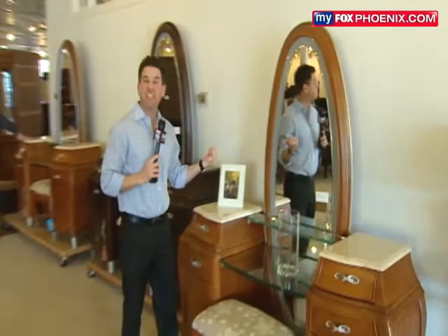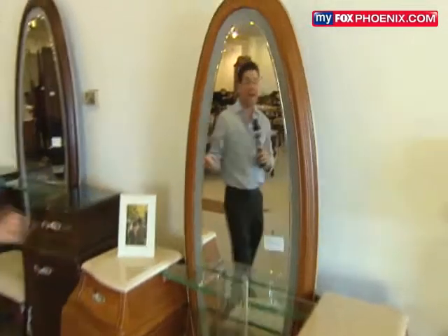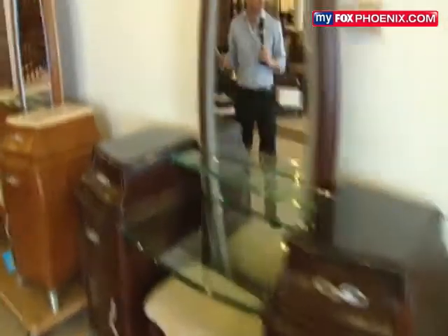Ladies, check it out — vanities. You know how much these things cost? Like $6,000. Out here at the auction they'll fetch about $800, so massive savings there. And lots of cool things inside there, Paul.